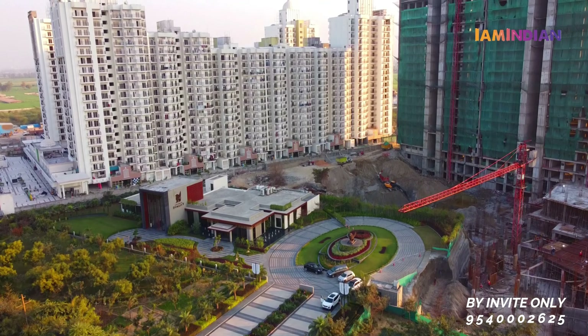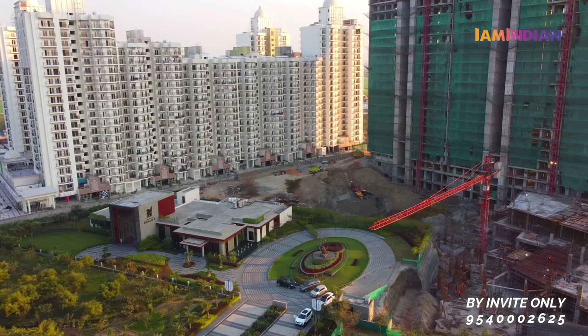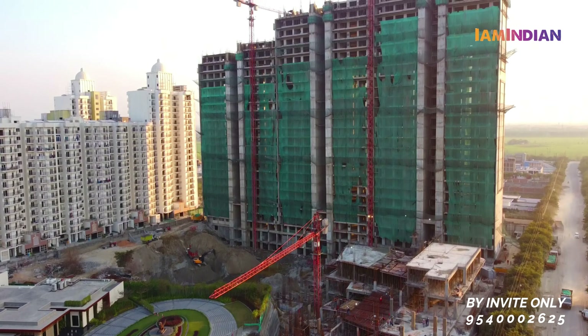Fresh produce on-site available hai - ek farm hoga wahan se aap fresh produce pick kar sakte hain. Iske alawa agar aapke ghar mein pets hain toh unke liye alag se ek dedicated zone hai. Agar aap dono husband wife working hain toh aap apne pets ko wahan drop karke ja sakte hain and then you can pick them up later.